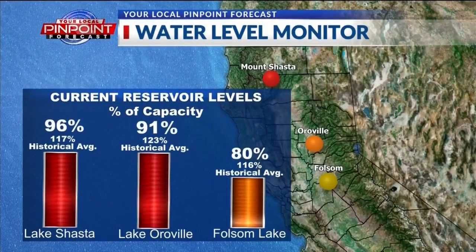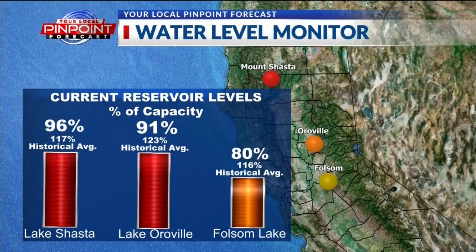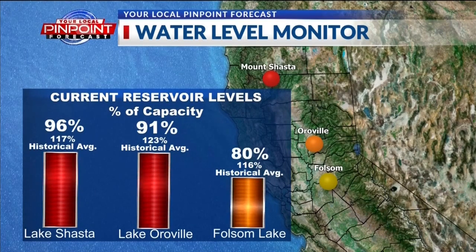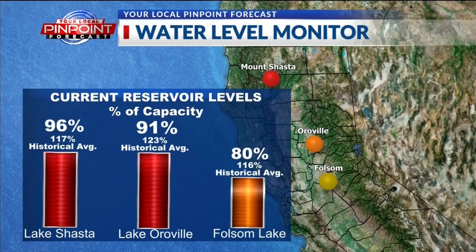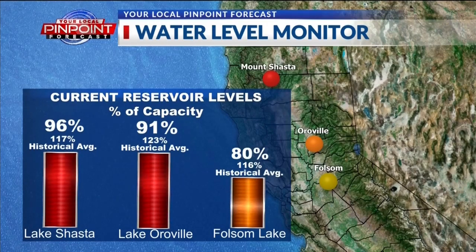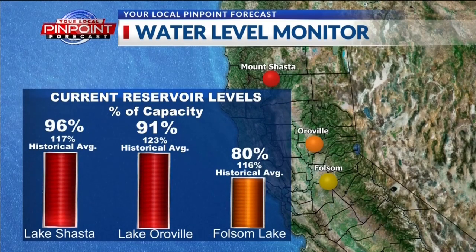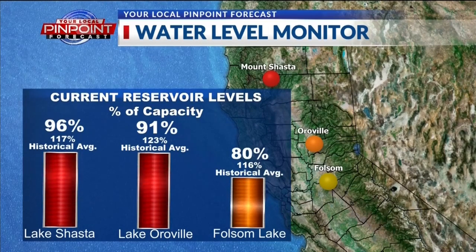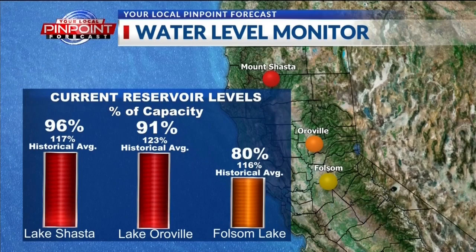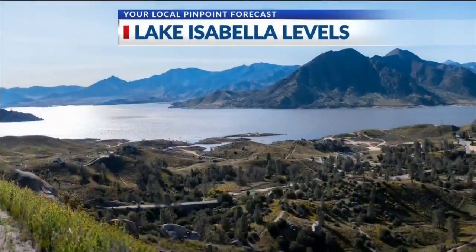These are our current reservoir levels as of today. This is important to note because last year we had 200% of normal in some places for our snowpack and full reservoirs, so water officials kept saying there's nowhere for all of this water to go. Because of the efforts that were made and the release of water, it ended up not being as scary as expected, though there was still some flooding — we saw that locally in Kernville. Now look at how we are today: about 100% of normal, a pretty average year. Lake Shasta is at 96% capacity, Oroville at 91%, and Folsom at 80%.